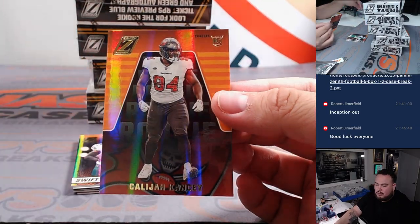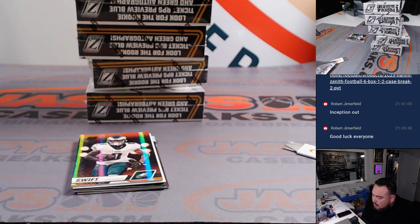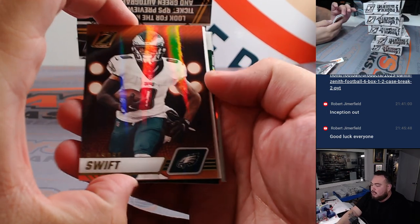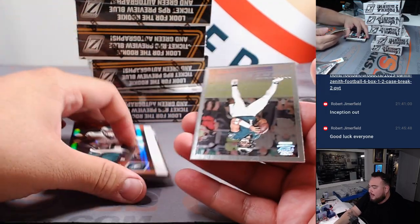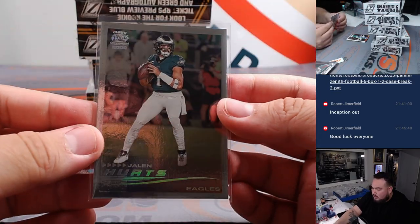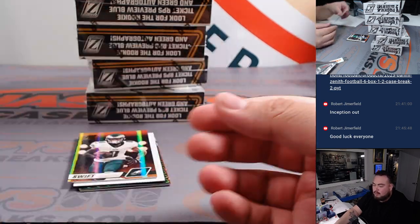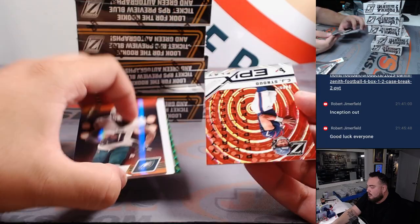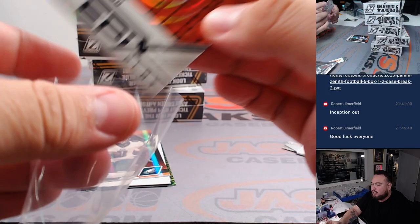Alright, so we got a rookie for the Bucks, going to rip. Like I said, non-numbered base stuff we'll randomize to everybody. So just as an example there, that DeAndre Swift — we'll go through the back. Jalen Hurts, that's an insert. That's a Pacific 2000, that'll have to be randomized.